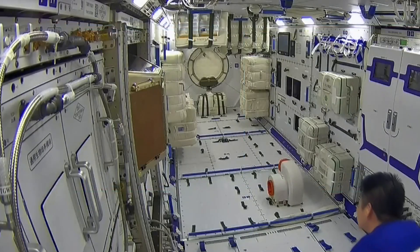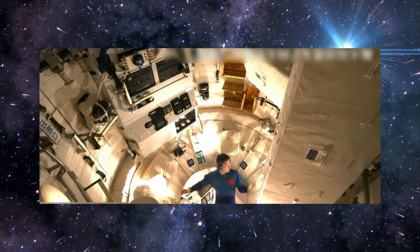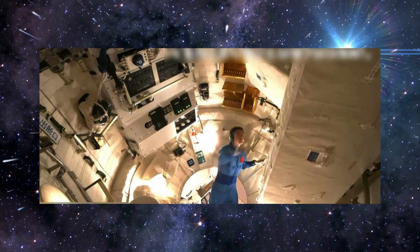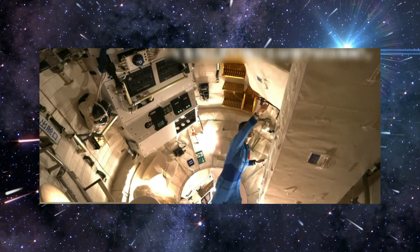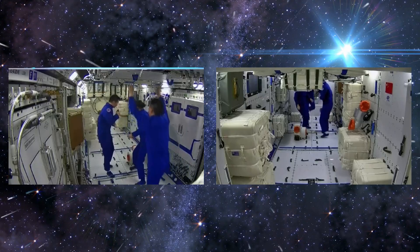Following that, the Wen Tian experiment module — which combines crew quarters, a research lab, and an airlock — was added in July 2022. Additionally, the Meng Tian module serves as a twin to the Wen Tian, functioning exclusively as a space for research and experiments.